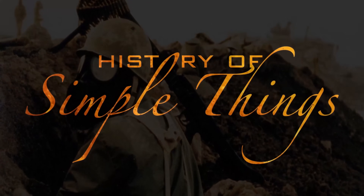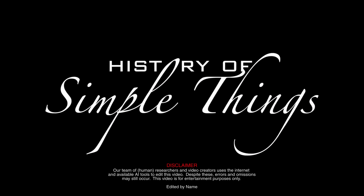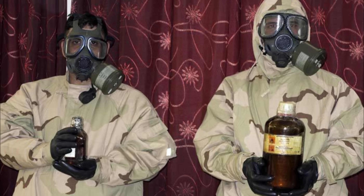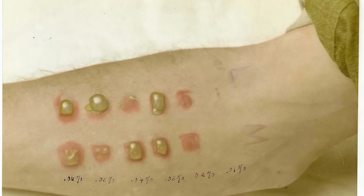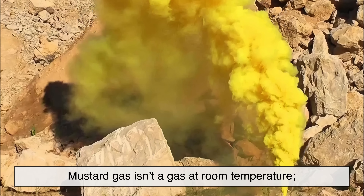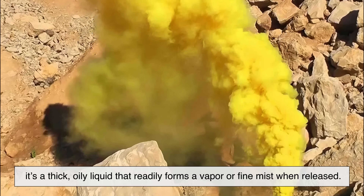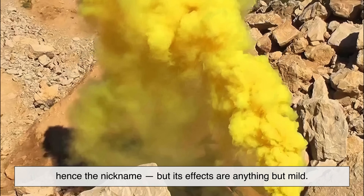When chemists talk about mustard gas, they're referring to a class of chemical warfare agents, the most infamous of which is sulfur mustard, a compound that blisters skin and mucous membranes upon contact. Despite its name, mustard gas isn't a gas at room temperature. It's a thick, oily liquid that readily forms a vapor or fine mist when released. It smells faintly like garlic or mustard — hence the nickname — but its effects are anything but mild.